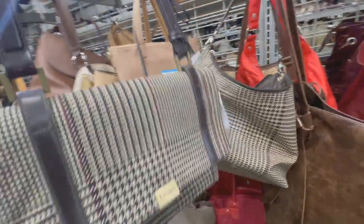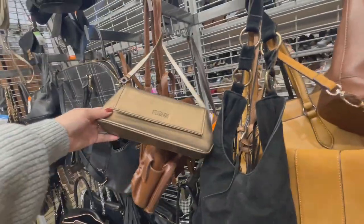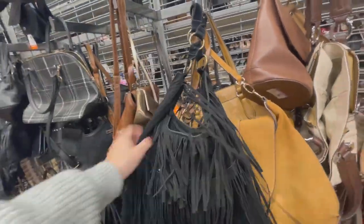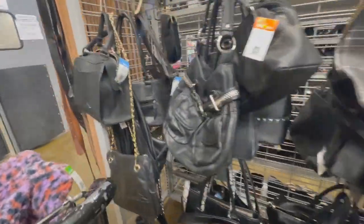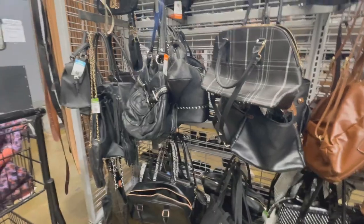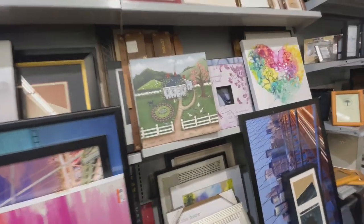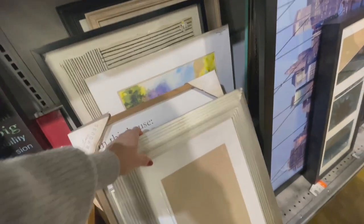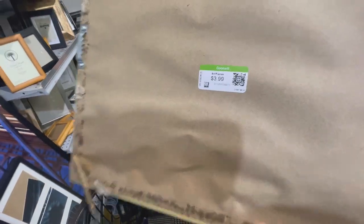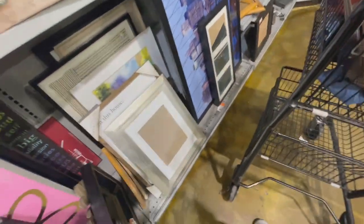Ralph Lauren — so yes, I had to put it in my cart. This was cute and I was struggling to look at the tag; I couldn't even find it. And so we made it to the back of the store. Let's check out some art.